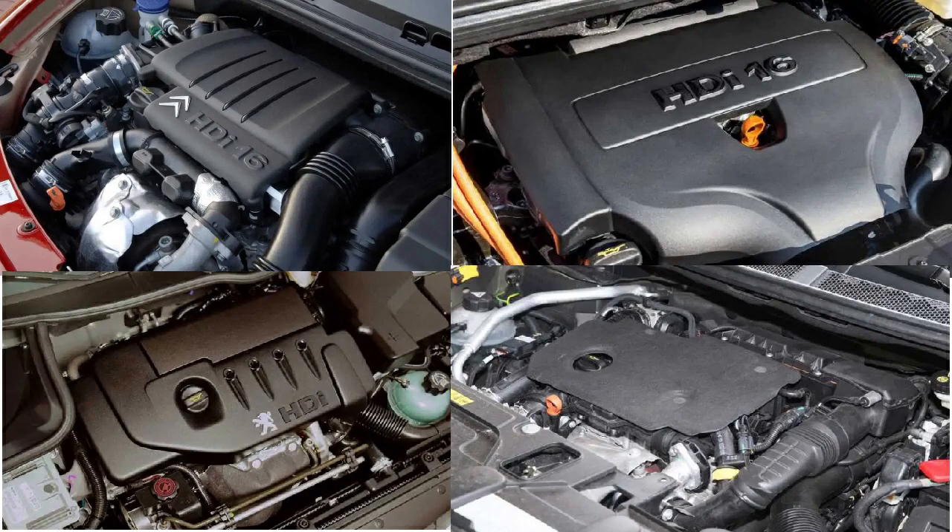Among the many engine families born from a collaboration between two car manufacturers, one is still used in many cars today: the DV family of four-cylinder diesel engines from PSA, developed in partnership with Ford through an agreement signed in 1998.